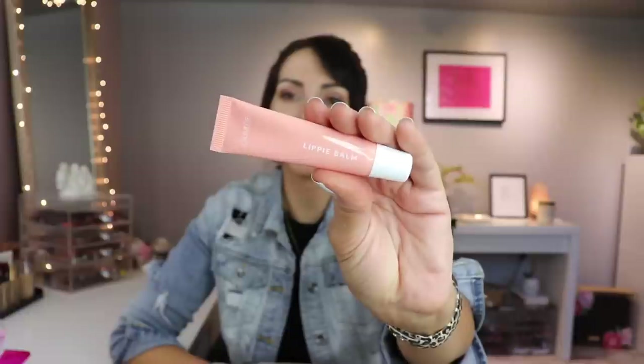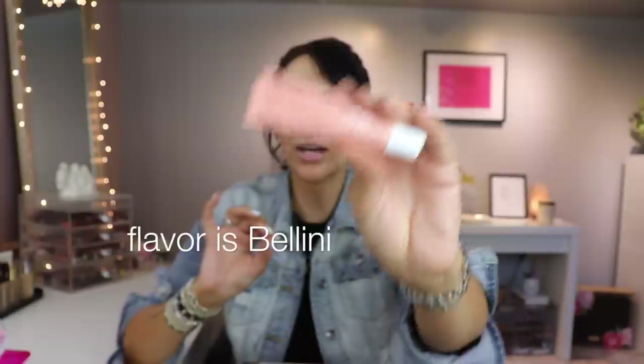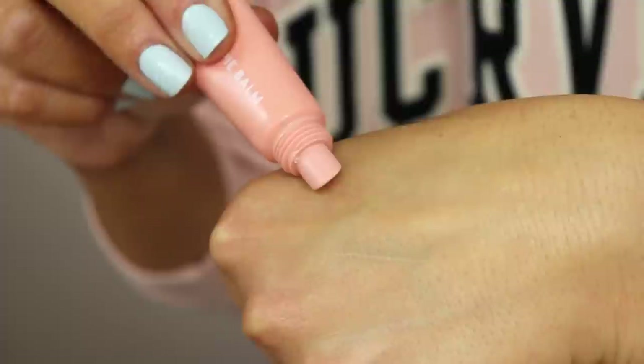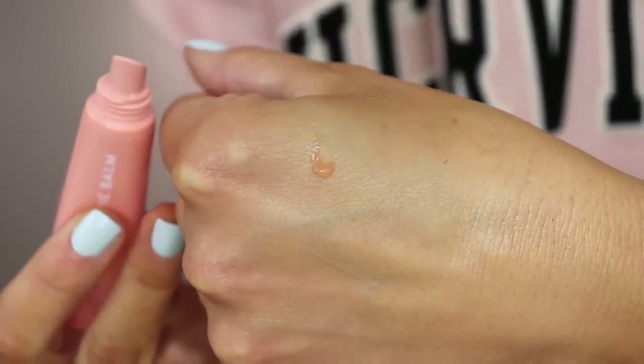I have to give a mention to the ColourPop Lippy Balm. $6 and it is so good — it's like my favorite lip balm of the moment. The packaging is so cute. It's comfortable and hydrating, it's not thick, it's not weird, it doesn't dry my lips out. A lot of times a lip balm can actually have a reverse effect if it's a crappy lip balm. This is so good. $6, you cannot beat it. ColourPop, you killed it.